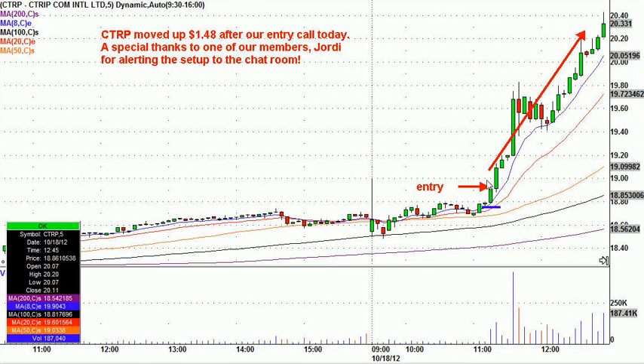Look what happens. This is the entry now as I pan out and show you the entire day. This thing moved almost the entire day — I show you the entire run here. Moved up $1.48, which is very, very nice on an $18 stock with 18 cents risk. A special thanks to Jordy for alerting that to the room. That trade alone made my day. A beautiful setup.